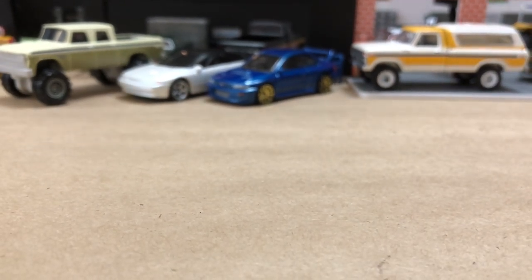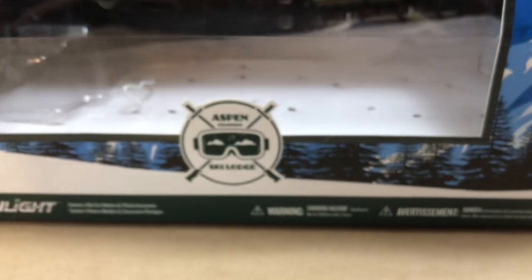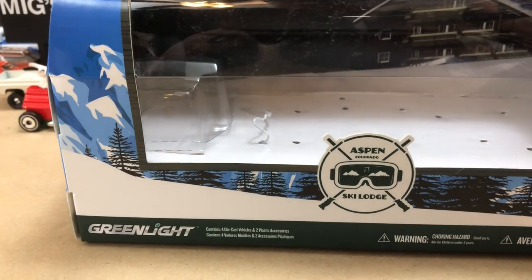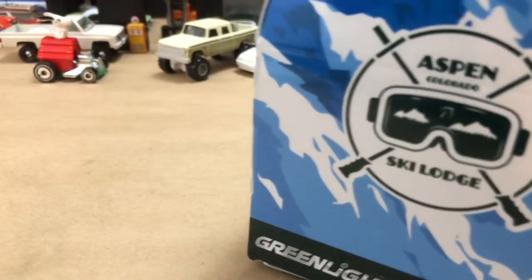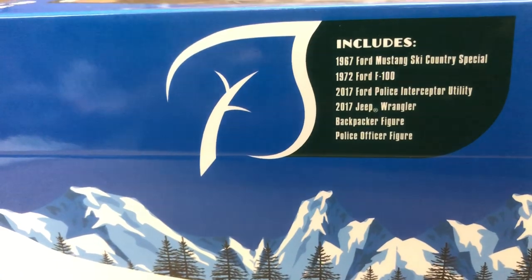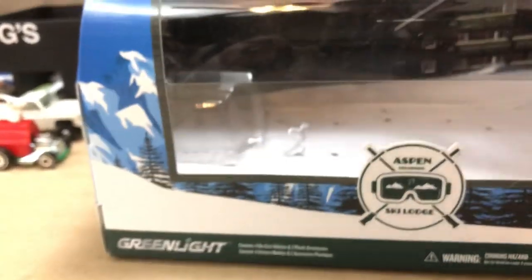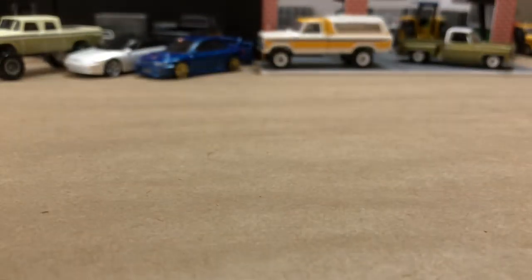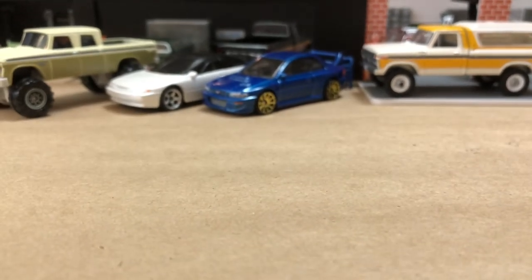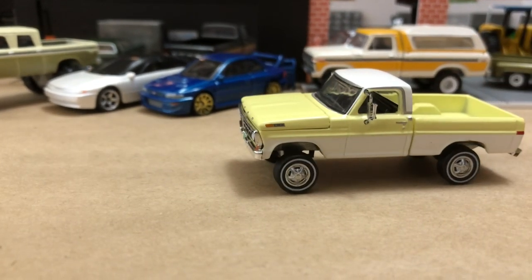Now let's look at some Greenlight cars. I went to the hardware store and usually don't expect to find Greenlight there. But they had these four-packs that have been released for about a year or two. They had a few others, like a Michelin or BFGoodrich set and another one like a hiking set. I got the Aspen one because of the vehicles included — I really liked the way that 72 Ford F100 looked, and the Ski Country Special was a cool car as well. It was $10 for the box, which equates to about $2.50 per car when most Greenlights are about $5 to $7.